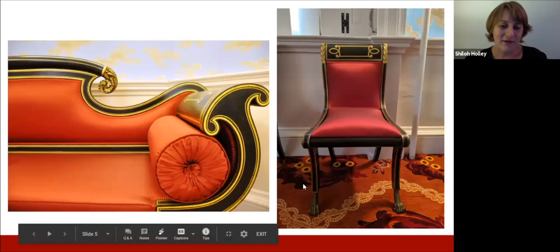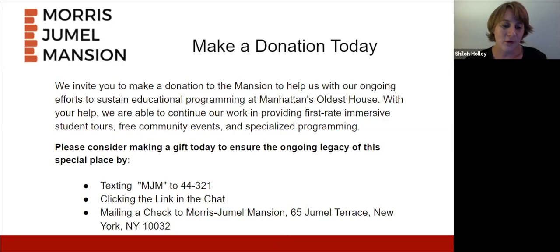If you are enjoying tonight's program, I encourage you to make a donation. Text MJM to 44312, or use the special link in the chat. You will be entered to win either a behind-the-scenes tour where you can get up close to the Octagon Room suite, or a virtual tour for those joining from outside New York. This is a unique experience for you and up to six guests.